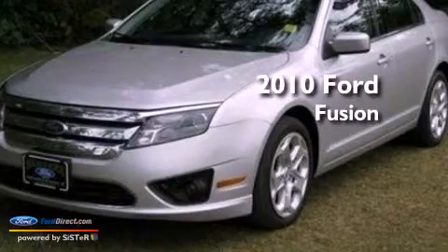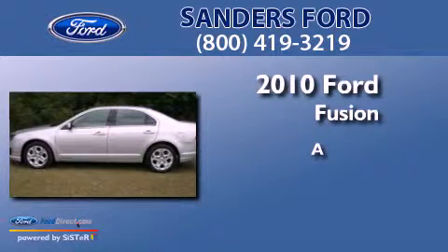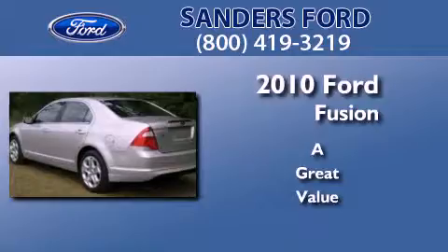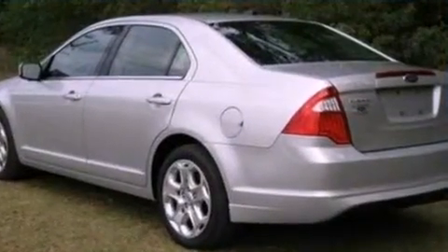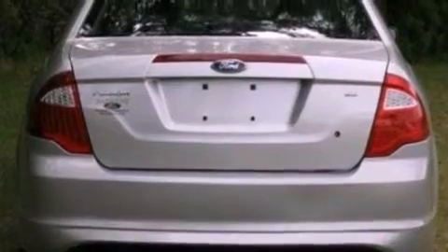This is a 2010 Ford Fusion. Its top features include a double wishbone independent front suspension, traction control and stability control systems.